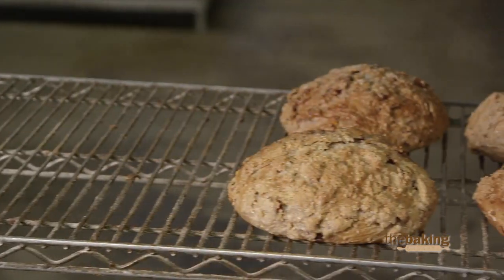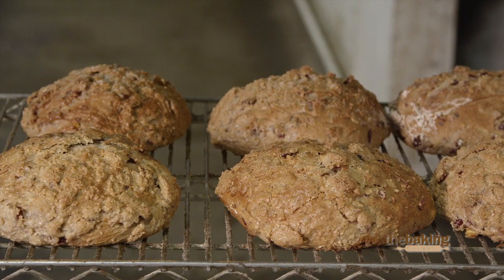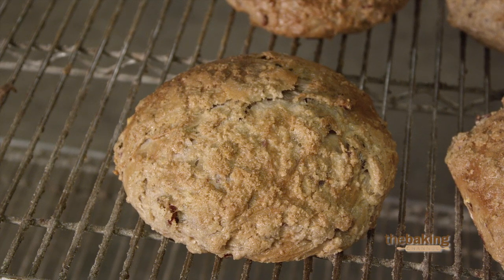Our bread is actually a make-a-meal-in-itself kind of bread. You can definitely taste the honey in it, but it's something that is so hearty that you could just have a slice as a snack before lunch, or it could even be your lunch.